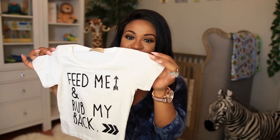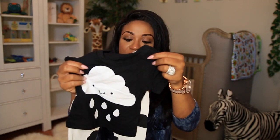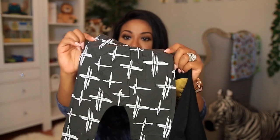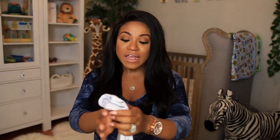The next few are also from eBay. This one says 'Feed Me and Rub My Back' — I thought that was so cute. It comes with tribal print pants. Then there's one with a little cloud and raindrops — a full set, really cute, and again only like $2.99–$3.99. Here's another one that says 'Mama's Boy' with a black top and gray bottoms, and another that says 'Mommy's Biggest Hashtag Fan' with little paper planes on the bottoms.